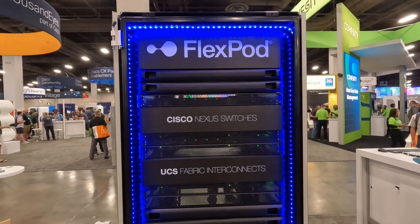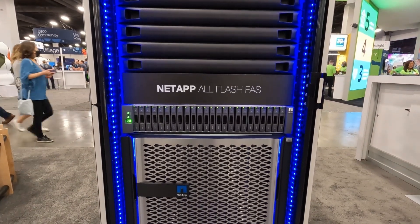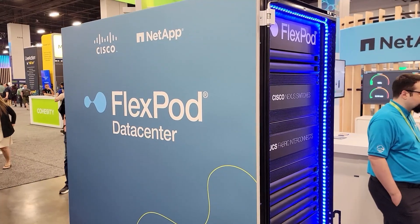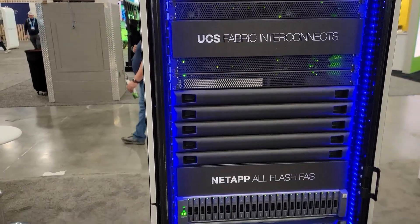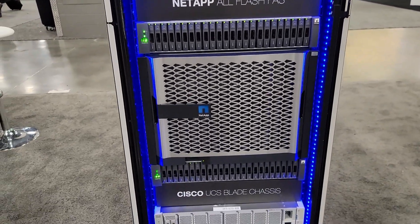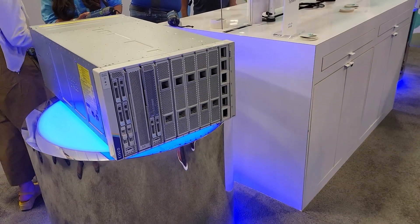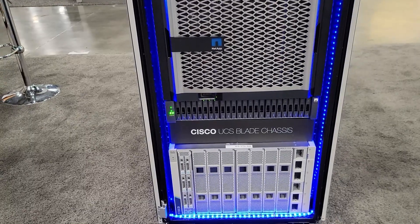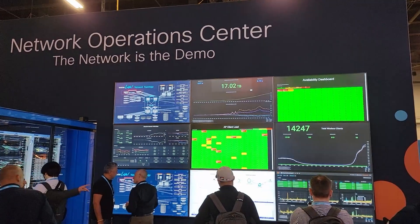Over in the NetApp booth there was a FlexPod that I was actually involved in preparing for Cisco Live — I configured the Cisco portion of the FlexPod prior to the rack shipping to the show. FlexPod is a NetApp converged architecture product that combines NetApp storage with Cisco UCS servers and Cisco Nexus switching. This particular FlexPod had a new UCS X series installed. During configuration I ran into some challenges with the UCS X series, so while at Cisco Live I chatted with Cisco engineers about it and got good feedback on how to better support these new compute systems for future deployments.